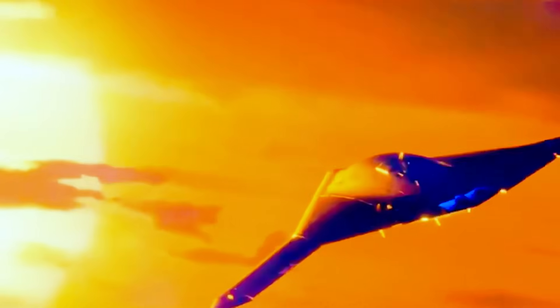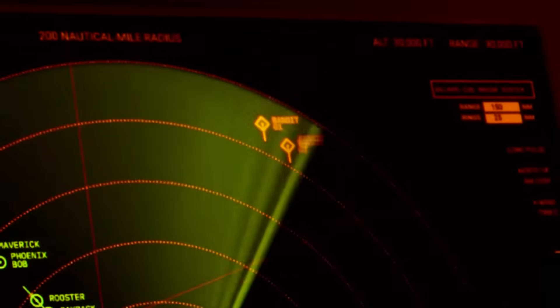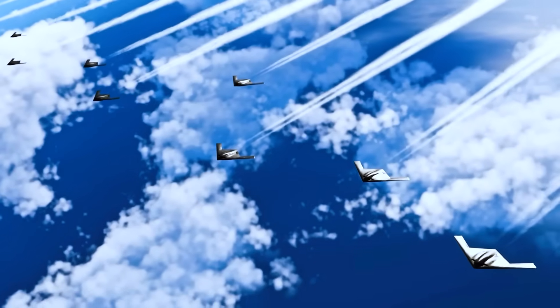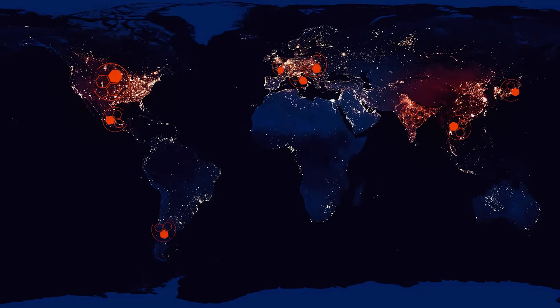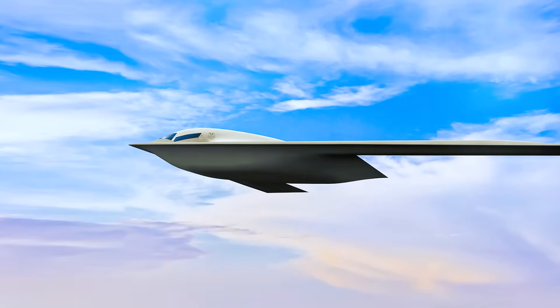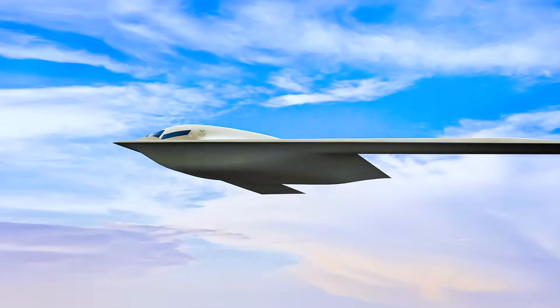But the B-21 is more than just a military asset — it's a symbol of American resolve, a message to friends and foes alike that the United States will not hesitate to defend its interests and its allies, no matter the cost. In an era of great power competition, where the lines between peace and war are increasingly blurred, the Raider stands as a silent sentinel, a reminder of the strength and determination of the American spirit.